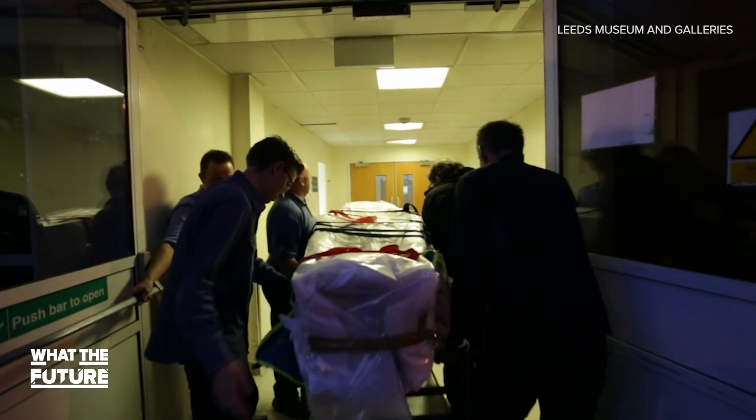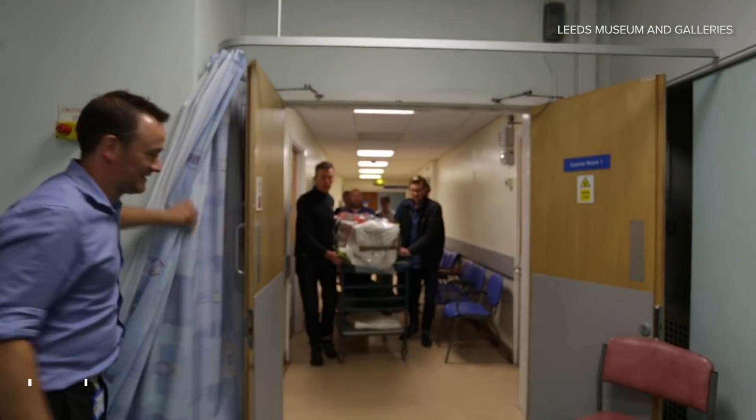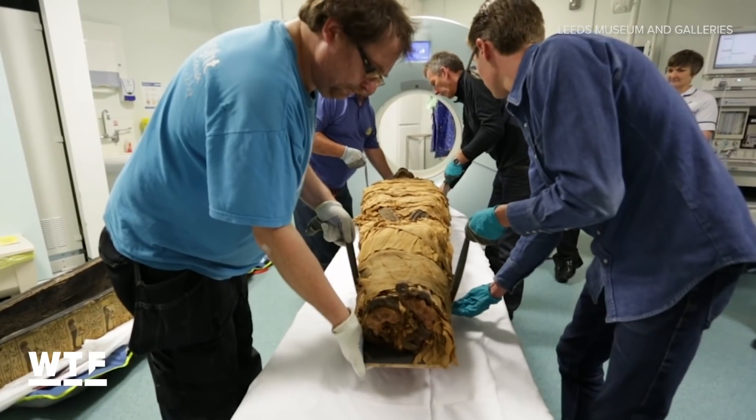And I hope they brought him through the back. If I'm a patient waiting in the ER, I think it would be pretty unsettling to see them carting in a mummy. But I digress.